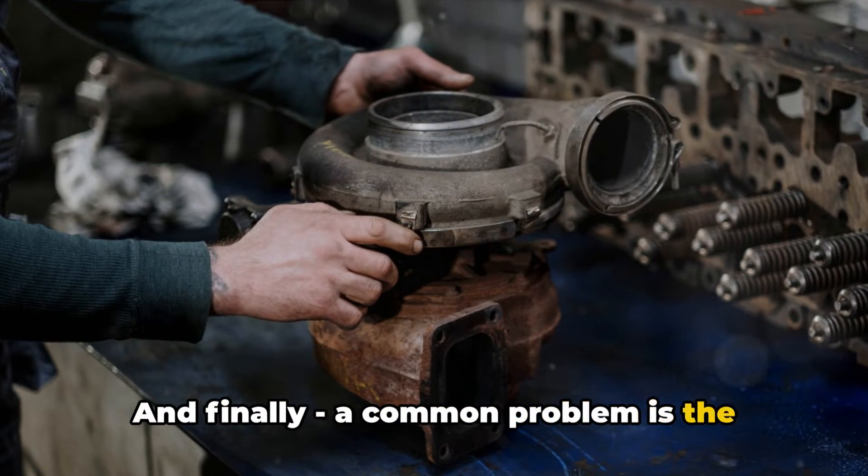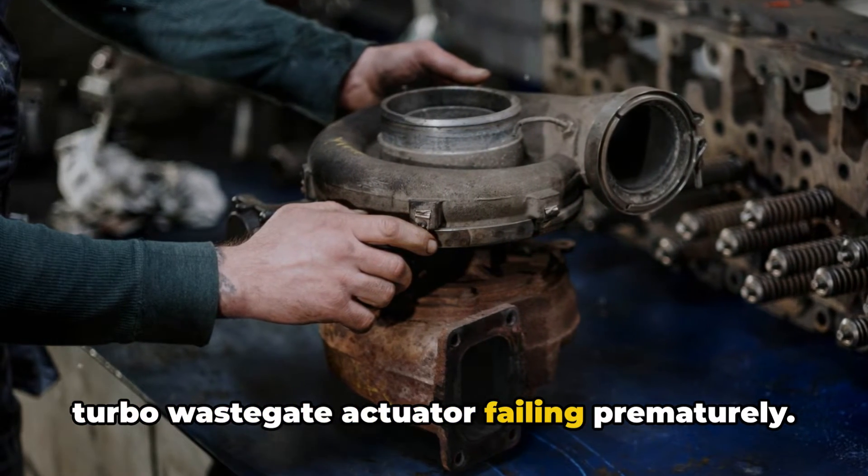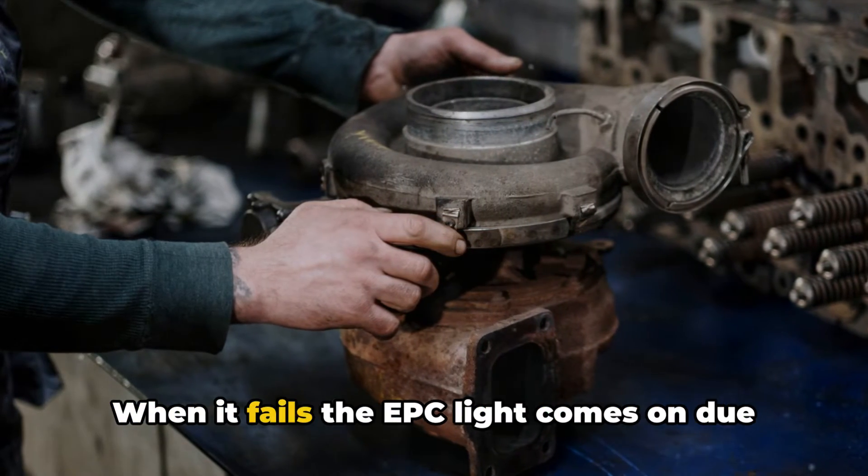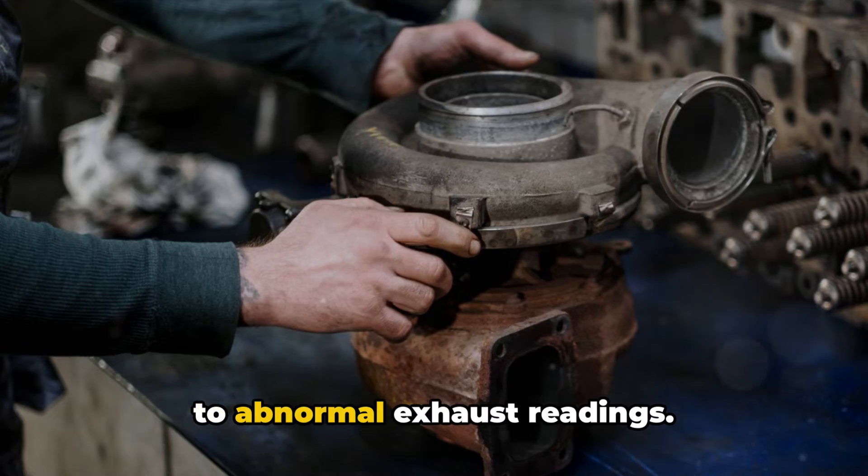And finally, a common problem is the turbo wastegate actuator failing prematurely. This regulates the turbo boost pressure. When it fails, the EPC light comes on due to abnormal exhaust readings.